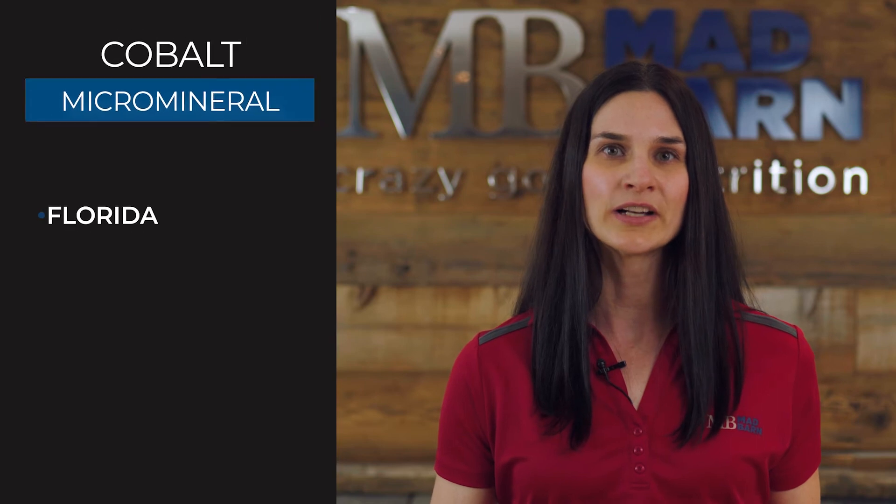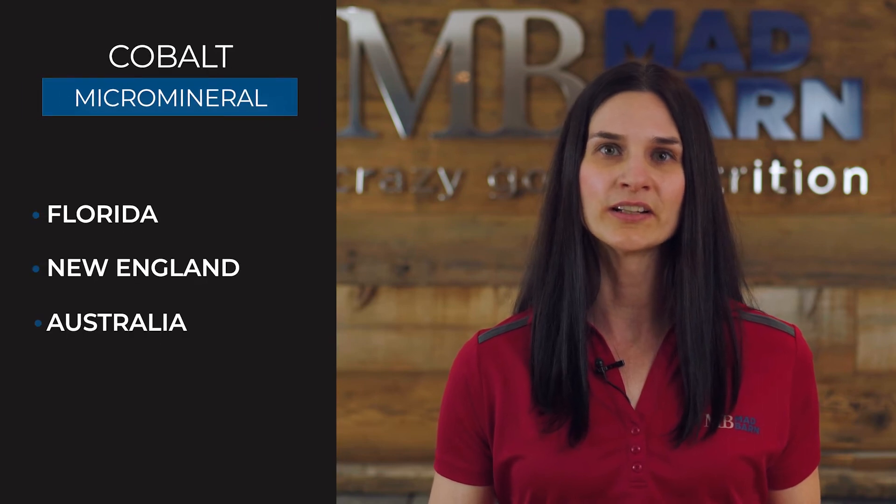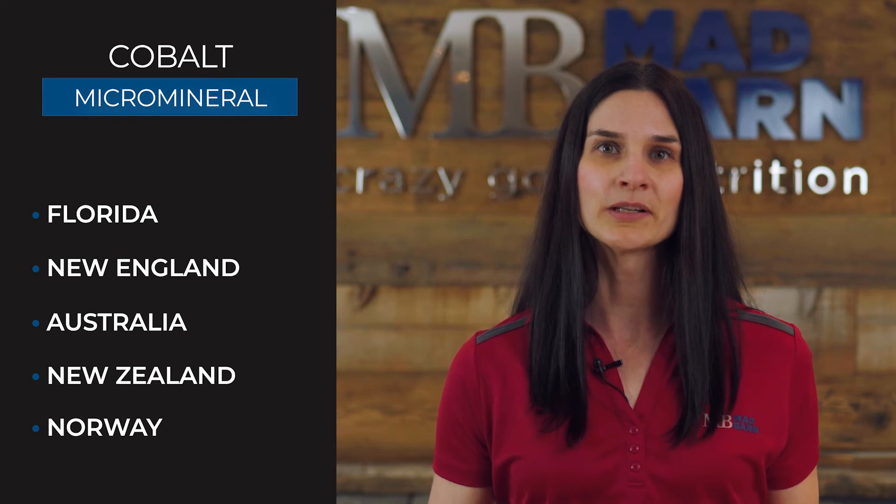Some sources report that supplementation is necessary in regions where the soil does not naturally contain adequate amounts. This includes Florida, New England, Australia, New Zealand, and Norway. As a supplement, it is commonly provided in the form of vitamin B12 or cobalt carbonate, and it has a maximum tolerable level of 25 milligrams per kilogram of feed, or 250 milligrams per day.